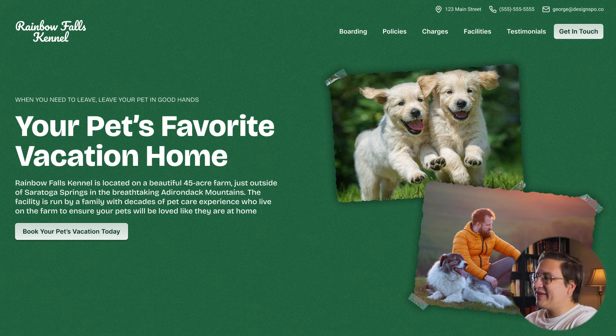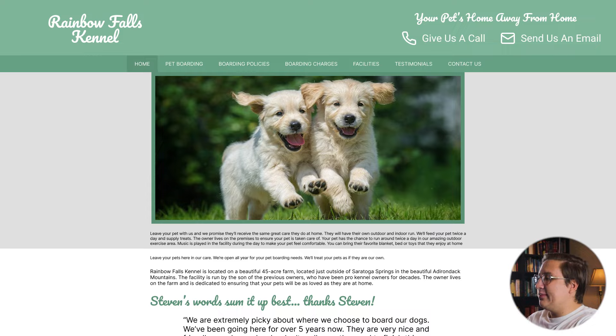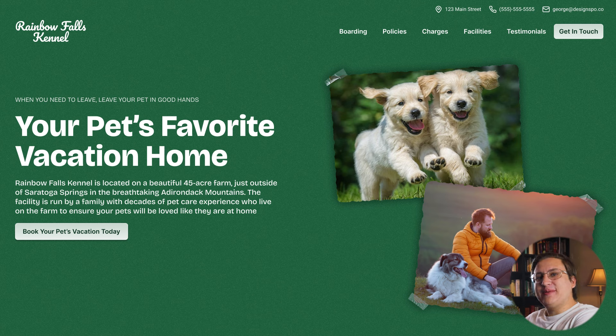So there you go — this is the final redesign for Rainbow Falls Kennel. Here's the before and the after. Hopefully you're happy with this redesign, and if you like the look and feel, you can continue with this aesthetic for the entire website.